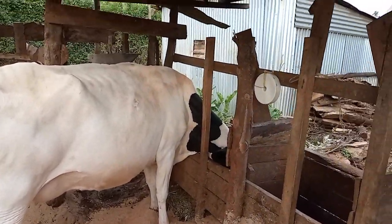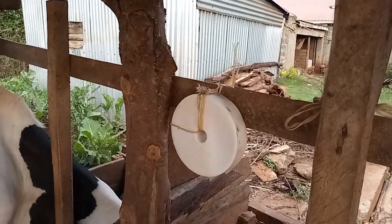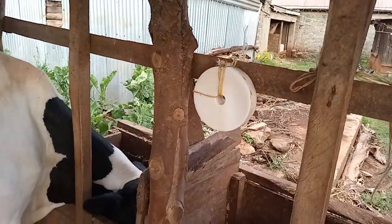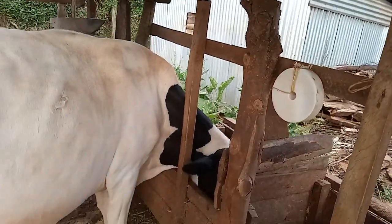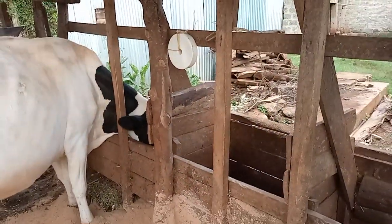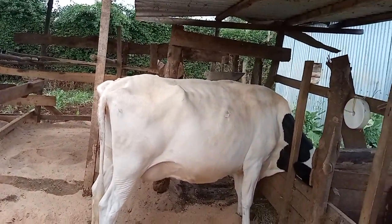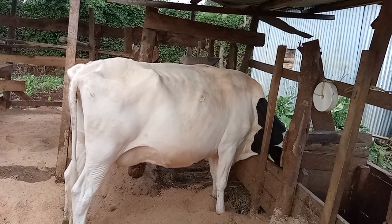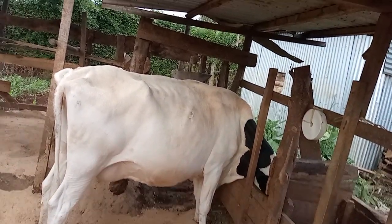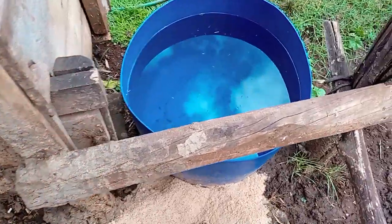Another thing is you have to know the things that you need. Right now we have a mineral block here, as you can see. It has to keep on licking so that you can supplement the minerals. If the minerals you are using during the concentrate are not enough, they will be added from that block - so that is a salt/mineral block there.